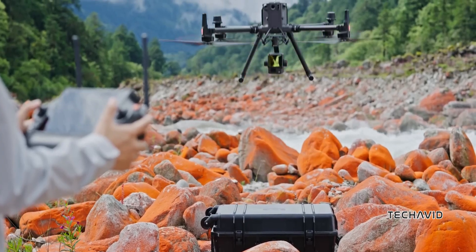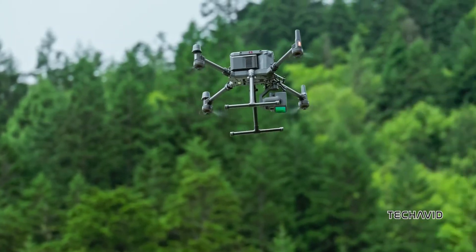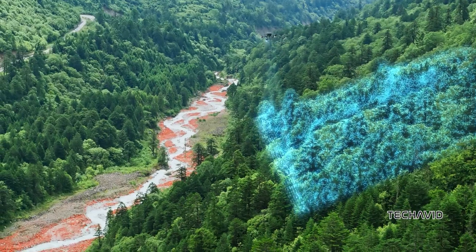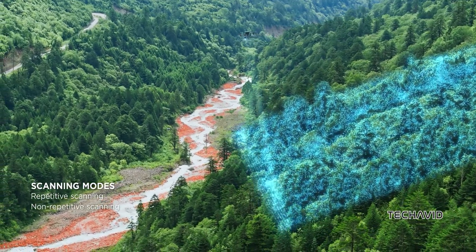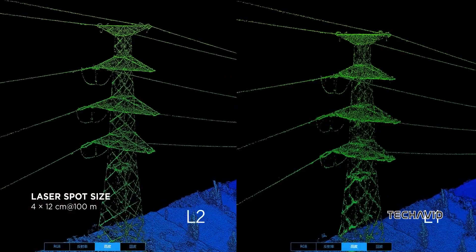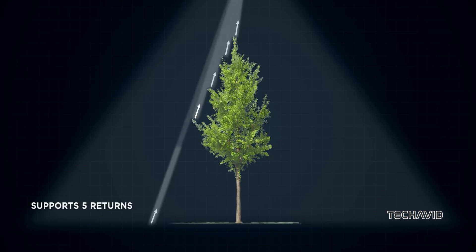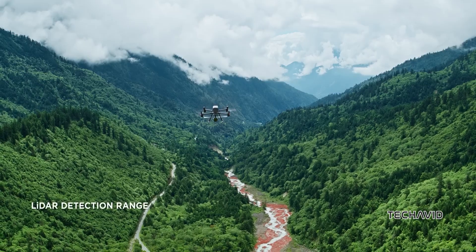Let's talk about this LiDAR system for a second. LiDAR works by shooting out laser beams and measuring how long it takes for them to bounce back after hitting an object. This allows for super precise distance measurement and detailed mapping of the surroundings. If DJI really is adding this to the Air 3S, it could seriously enhance the drone's ability to avoid obstacles and fly on its own. Smaller LiDAR systems might not have the range for long-distance applications, but they're great for close-range navigation and obstacle detection.